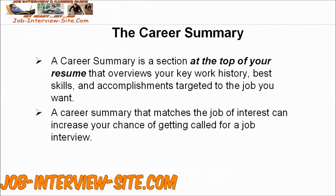A Career Summary is a section at the top of your resume that overviews your key work history, best skills, and accomplishments targeted to the job you want. A Career Summary that matches the job of interest can increase your chance of getting called for a job interview.